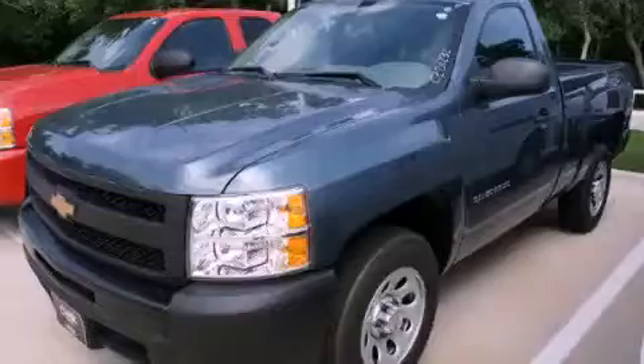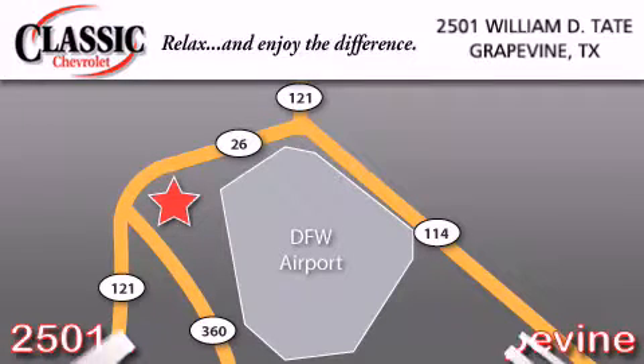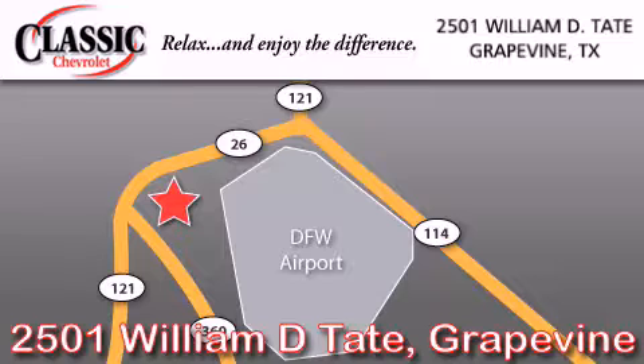Call now to find out how you can own this breathtaking vehicle. Classic Chevrolet is located at 2501 William D. Tate in Grapevine. Our goal is to exceed all of your expectations to ensure that you'll return for future visits.